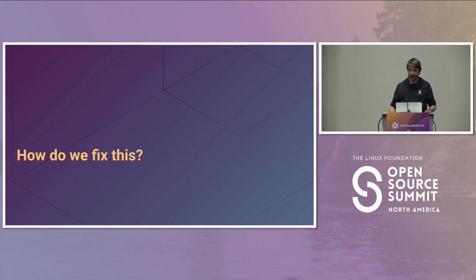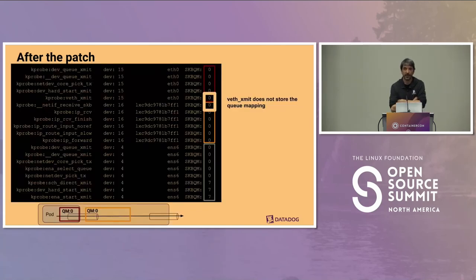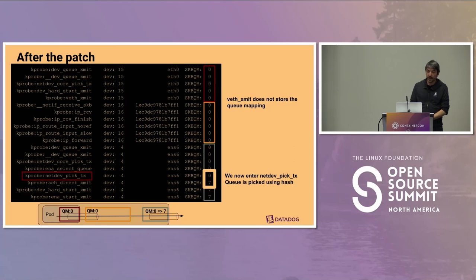We're lucky because we work closely with the Cilium team. When we explained what we found, Daniel Borkman immediately said that sounds like a bad bug and created a very simple commit that was accepted in hours and merged into the kernel. With the patched kernel, the veth_xmit code no longer stores the queue — it remains zero. Now when we reach ENA select_queue, queue_mapping is zero, so the queue is not considered recorded, and we go into netdev_pick_tx which picks a random queue between zero and seven.